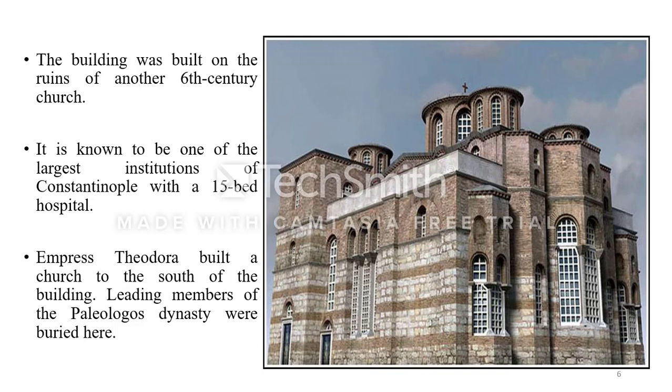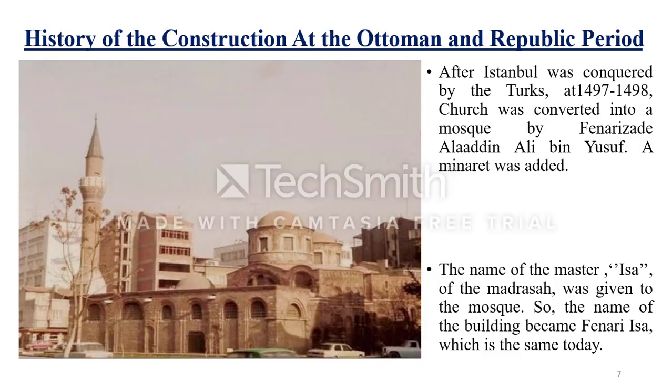Later, Empress Theodora built another church to the south of this building. In this way, the church came to consist of two parts: the north, which was built first, and the south, which was built later. Moreover, it is known that the leading members of the Palaiologos dynasty were buried in the southern church section.